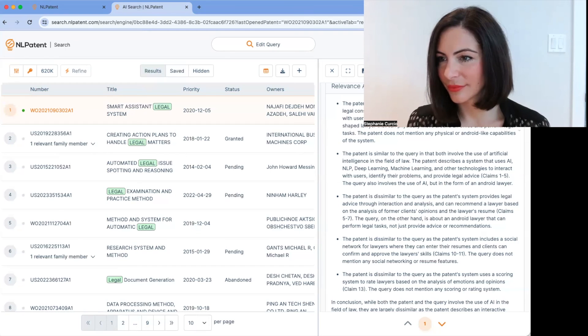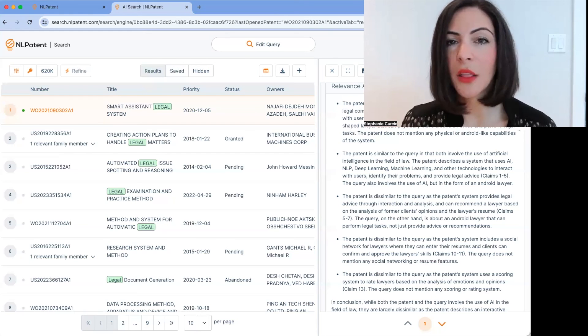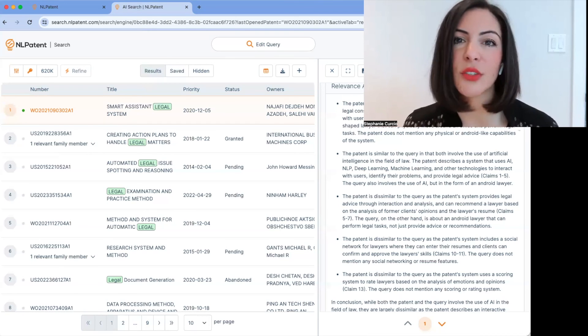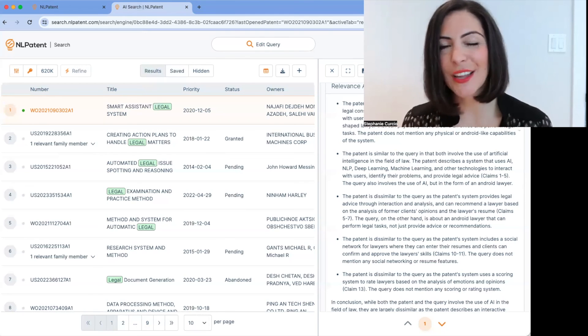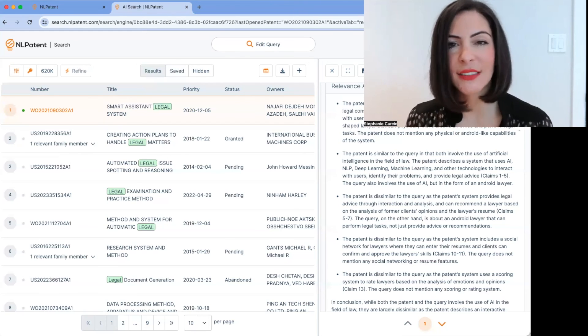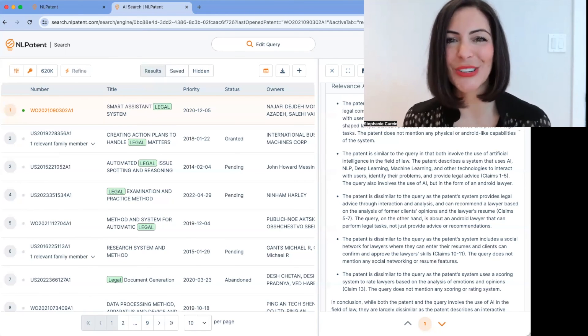For those interested, NL Patents sells seat-based licenses to the platform. You get a login and can use it as much as you want for the duration of your license. They sell to law firms, corporations, lawyers, non-lawyers, universities, research institutions, and consultants — a broad spectrum of clients. Anybody that touches the innovation process can make great use of the platform. You can reach out to Stephanie at nlpatent.com to be set up with trial access. A demonstration is interesting, but until you test the platform on a real use case of your own, it's hard to see the full value — and they consistently wow people.